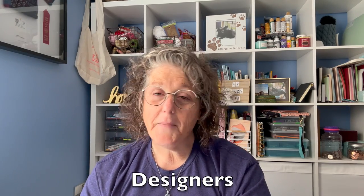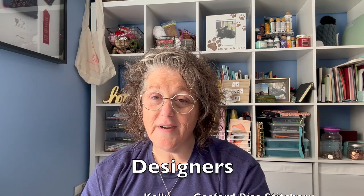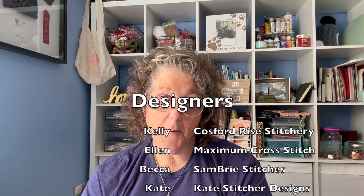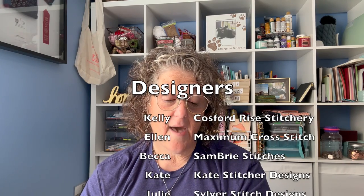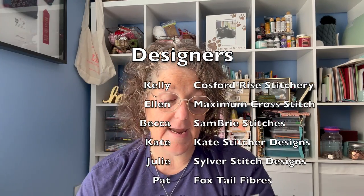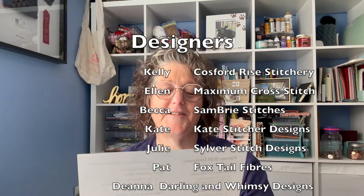Included in this planner are 11 designs — 11 free designs by designers you love. All of their links will be in the description box below. We have Kelly from Cosford Rides Stitchery, we have Ellen Reed our friend from Maximum Cross Stitch, we have Becca from Sambri Stitches, and we have Kate from Kate Stitcher Designs.